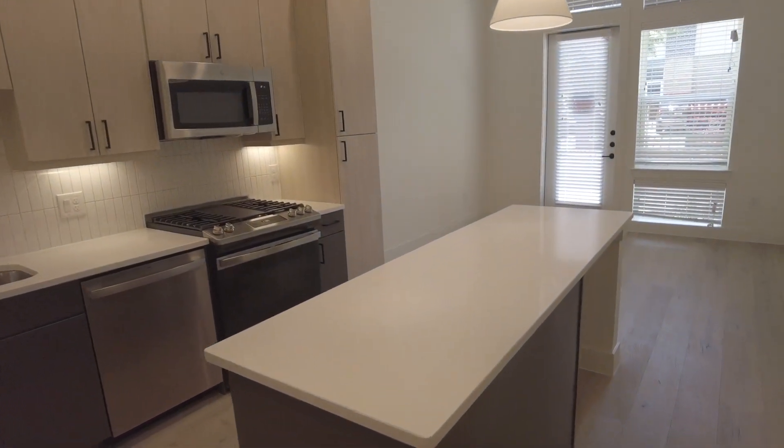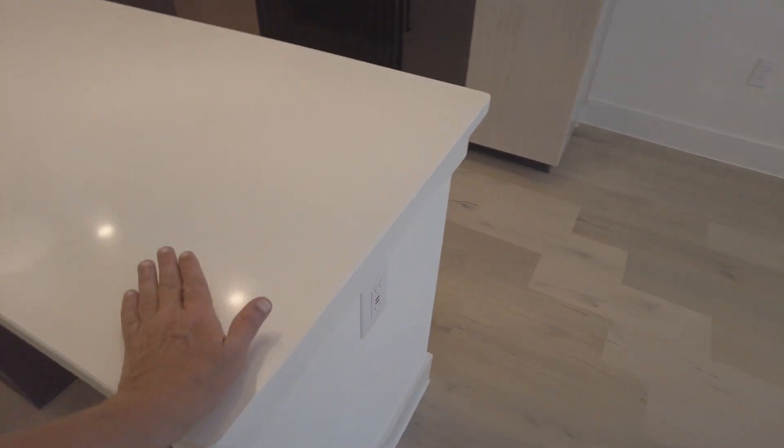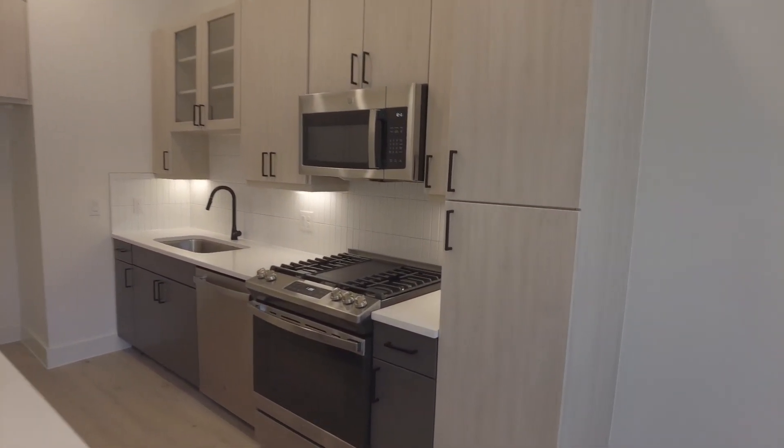Look at this beautiful island! This white quartz countertop is gorgeous. And then look at this unbelievably cute kitchen — the kitchen has some very nice details.